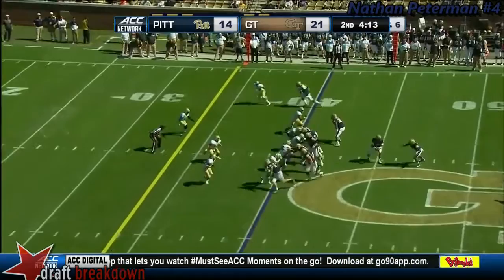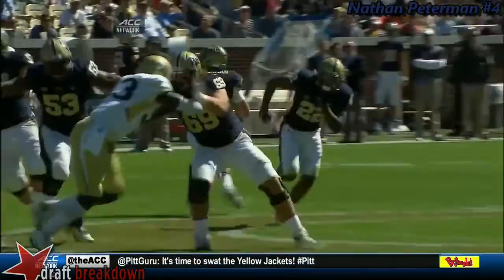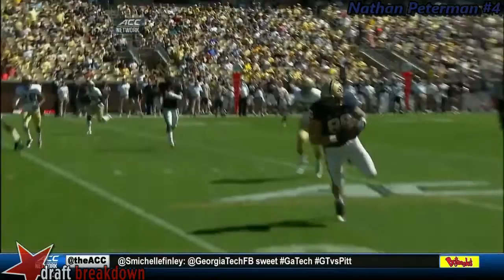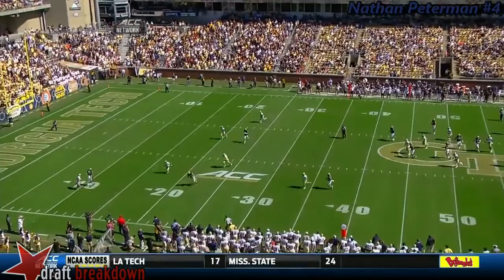Peterman rolls right, throws back left — it's his tight end. Holtz makes the grab inside the 20. Holtz is going to benefit because of the attention paid to Tyler Boyd. Boyd runs the deep route to clear everything out, and Holtz drags underneath — there's nobody home for Georgia Tech. Boyd vacates that area and they move the chains.